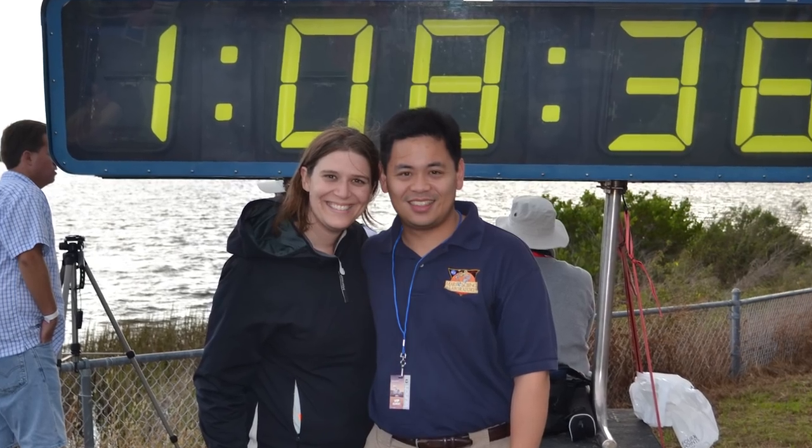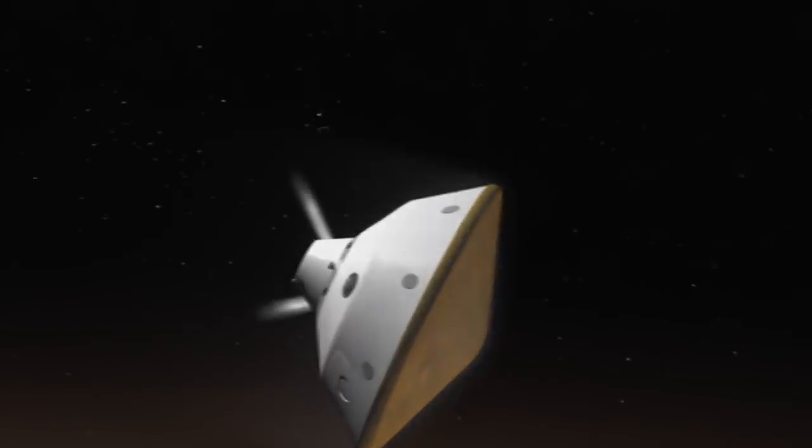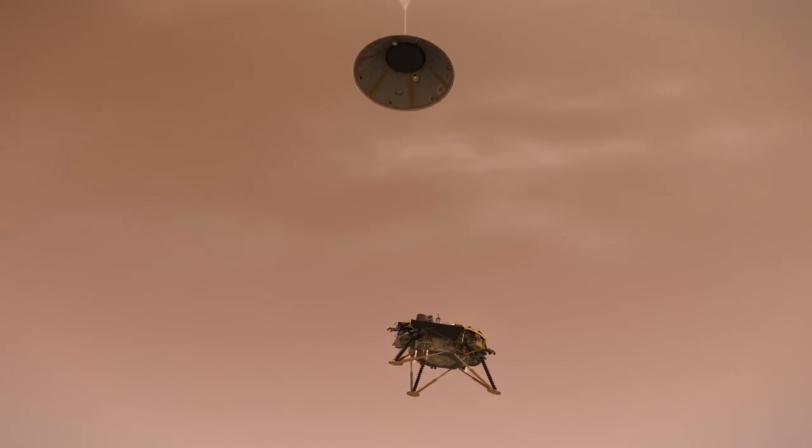My husband was on the entry, descent and landing team for Curiosity. I've been through EDL before as a wife and as a family member. I've gone through the stress and the panic of going through EDL, but this will be my first time going through it with something that I've helped directly work on. That's how we ended up as an EDL couple. It's my fault.